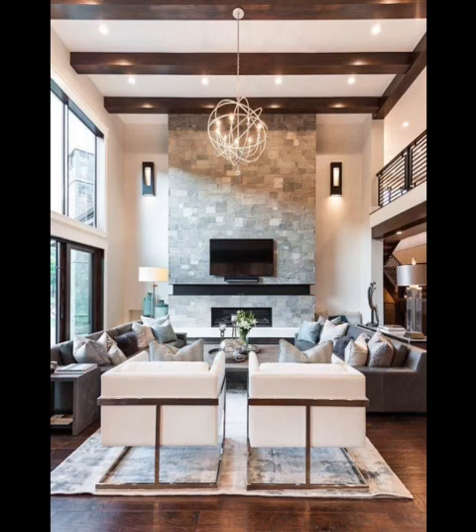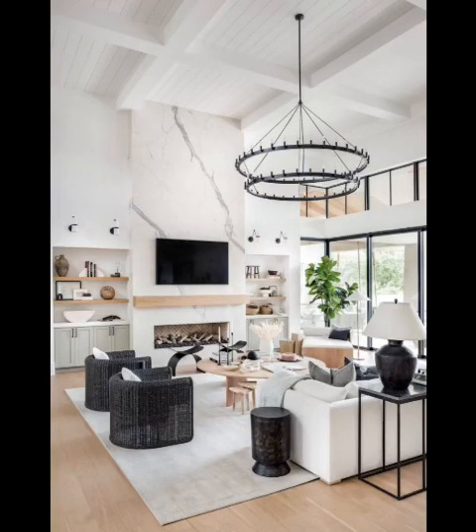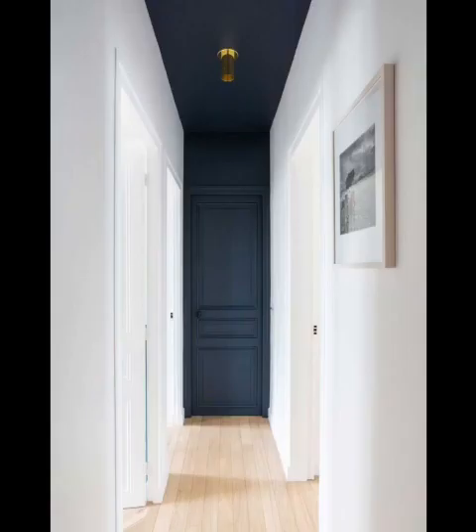Our first stop is the realm of minimalism. Clean lines, open spaces, and a less-is-more philosophy define this style. Picture a living room adorned with neutral tones, uncluttered surfaces, and carefully selected statement furniture. To enhance the minimalist vibe, consider incorporating hidden storage solutions and utilizing natural light to create an airy, serene atmosphere.